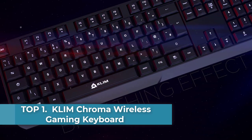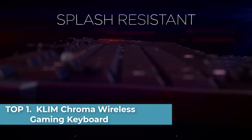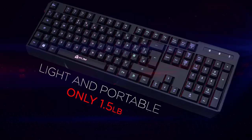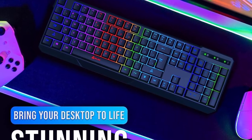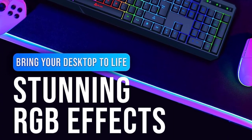Top one: KLIM Chroma Wireless Gaming Keyboard. Instant connectivity — plug in the USB receiver and you can use the KLIM Chroma wireless keyboard instantly from up to 30 feet away. There is no need to install any drivers. Long-lasting battery.